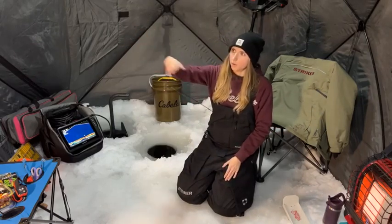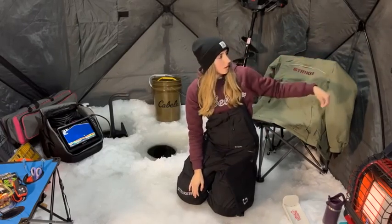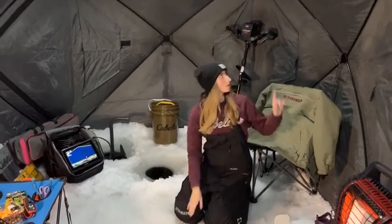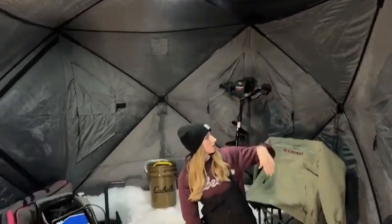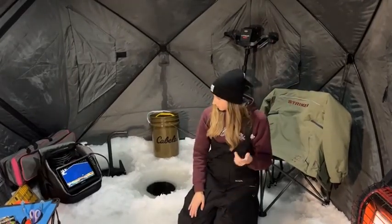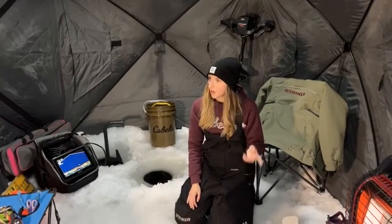All of the windows open up with a Velcro strip and all of them can completely open. It has two mesh pieces on the top — I currently have my Striker gloves up there drying since I got them a little moist earlier setting everything up. It's actually pretty light and easy to carry around if I'm going out early season and pulling everything by hand.